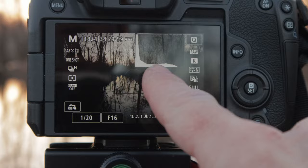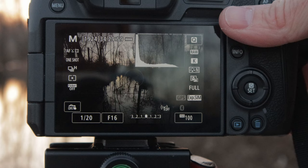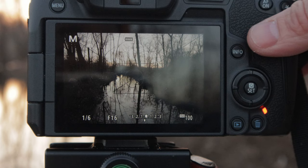A good rule of thumb is to try to achieve a median exposure that doesn't clip any information out of the highlights. Then I actually like to bring the highlights down a little bit further to make absolutely sure that information is retained and can be worked with later in Photoshop.